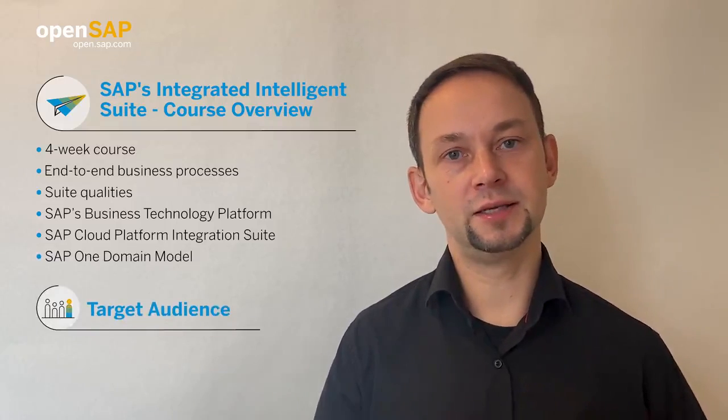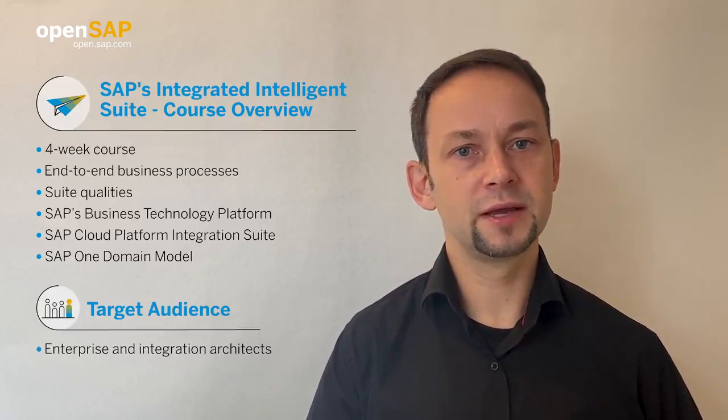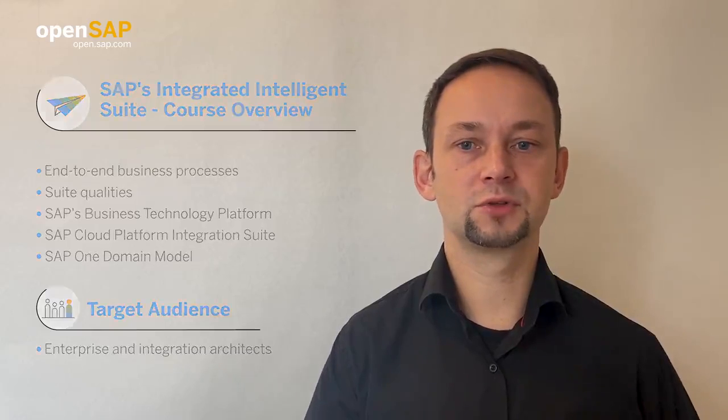What you need is basic IT architecture understanding. The course is mainly for enterprise and integration architects, but in general everybody is welcome to join to get to know our integration strategy.